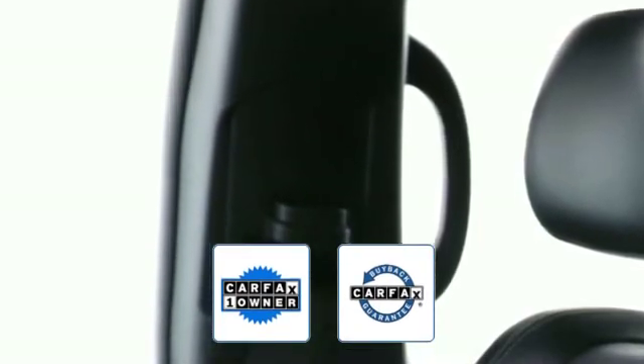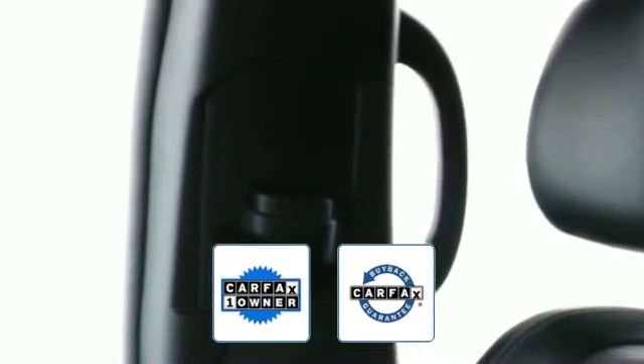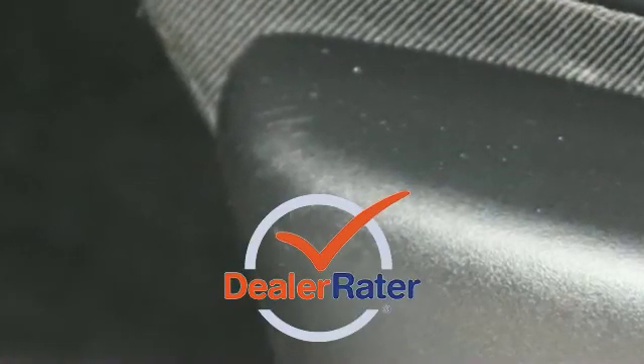Also a Carfax one-owner vehicle, this high-quality model qualifies for the Carfax buyback guarantee. This is a top-rated dealer. This stylish, long-lasting ride won't last long, so hurry if you're in the market for a used or certified Dodge, Chrysler, Jeep, or Ram.